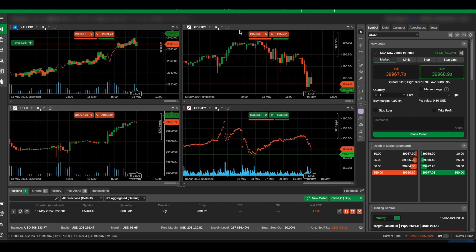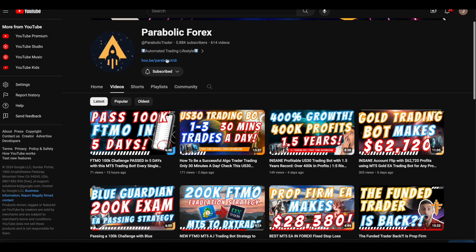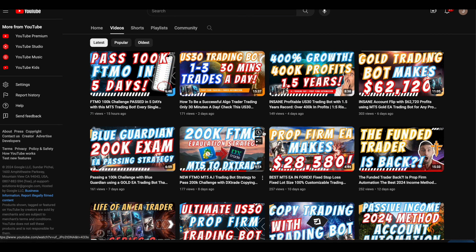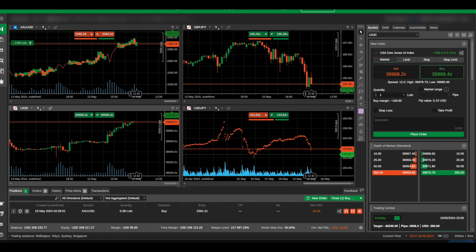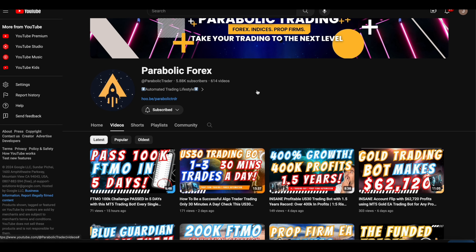We can set up your live broker account as well, fully hands free. This is our cTrader bot update. If you want to get started, hit the link here to reach out to one of our team members — he will help guide you with your cTrader account. Check out the other videos for our US30 Omega bot. We make weekly and monthly update videos for all cTrader users. Our whole YouTube channel is about the automated trading lifestyle, so if you want to automate your trades, hit the link and reach out to our team. See you in the next video.